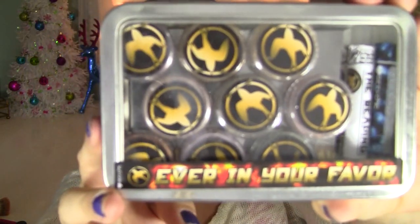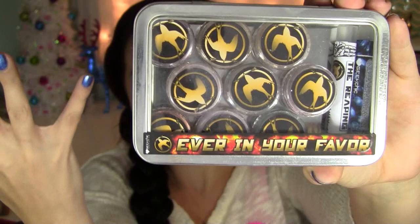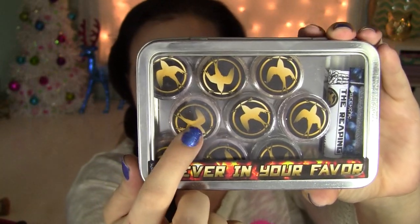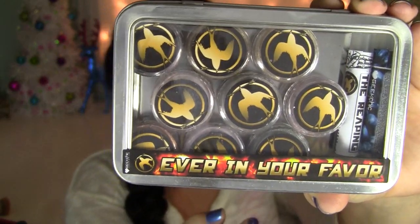I like that it shows you the colors on the back of the tin as well. And each one of the little pots has the Mockingjay symbol on it, so it's just really cute. So if you're a fan of makeup and you're a fan of The Hunger Games, this collection is for you.